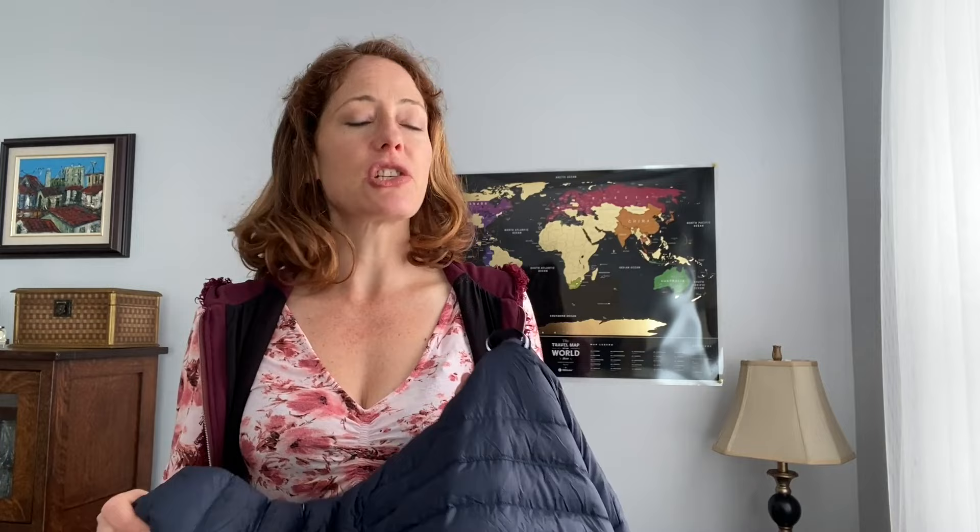When you travel long term or full time, especially if you're going to be in multiple climates, it is very important to make sure that the contents of your luggage are as lightweight, packed down as small as possible, and ideally serve multiple purposes. And I'm pleased to say that the Jack Wolfskin windproof down jacket does all three of these things.